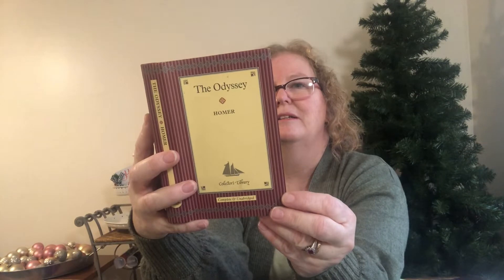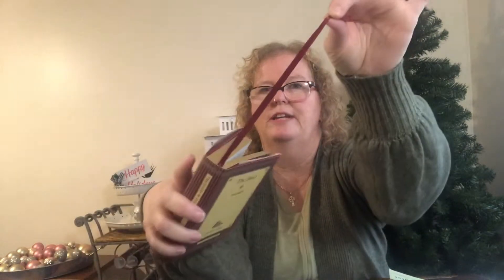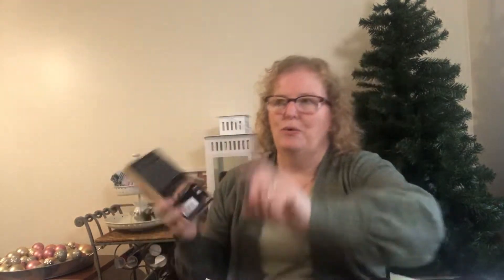He found these cute little hardback books — The Odyssey. These were from London, Ontario, so he bought those. They're cute with nice gold on them and would make great little coffee table books. They've got a little built-in ribbon to mark your page. He also found Passchendaele — we've all watched that movie. It retailed for $9.99. Soft covers are about $1.99 and hardcovers go up to $4.99, depending on the cover price.